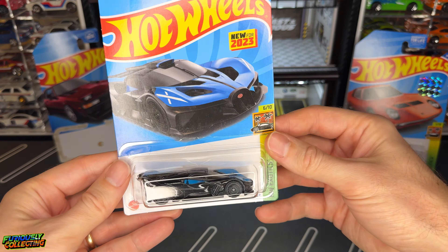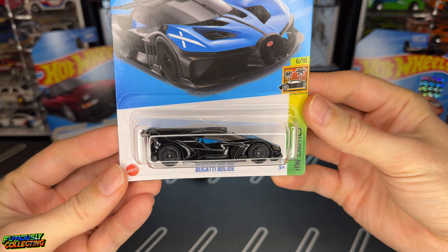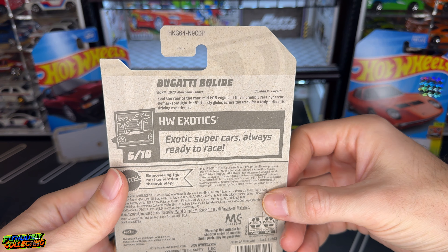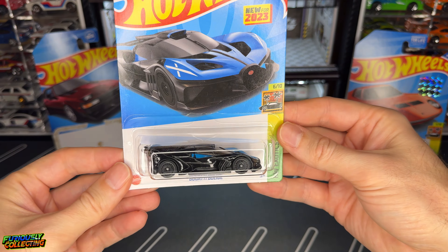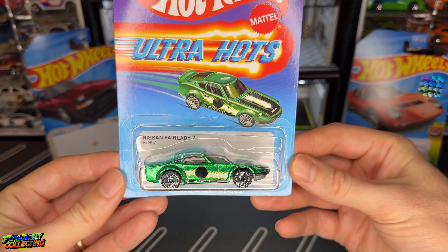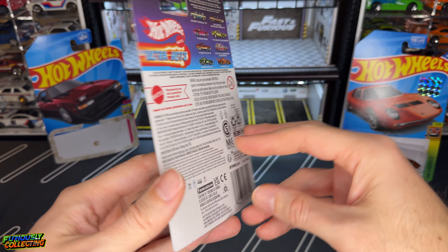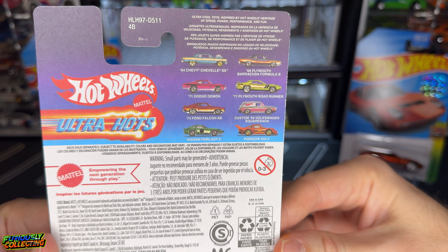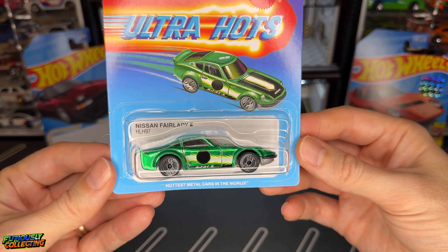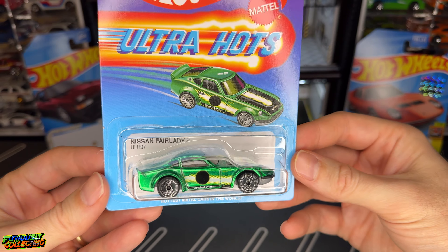Also on my hunt, a random mainline I actually never found was the Bugatti Bleed — a very cool new release in 2023. I just never found it but we finally got one and will be cracking it open. Another find I was super excited about was the Ultra Hot Fair Lady Z. This was actually the last Ultra Hot I needed to complete the full set of wave one and two, so that was very cool. Very surprised to see this one sitting on the pegs, and this will also for sure be getting cracked open.